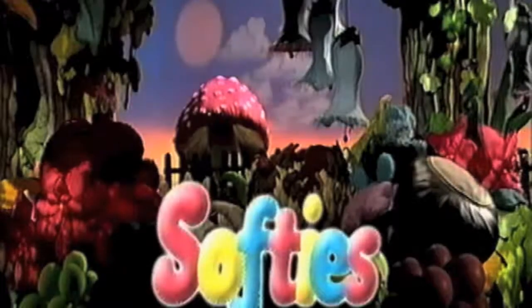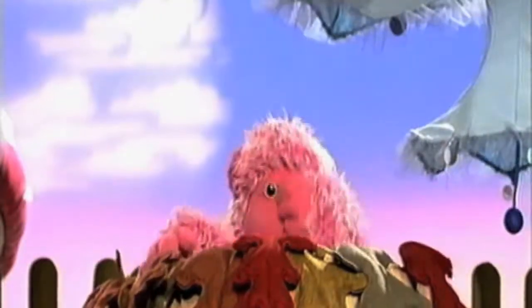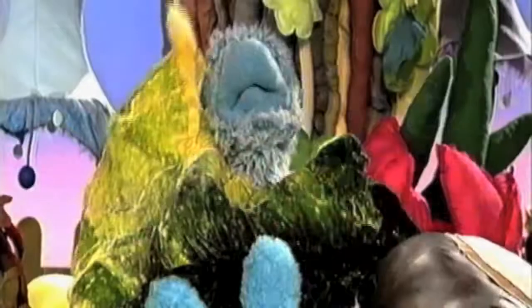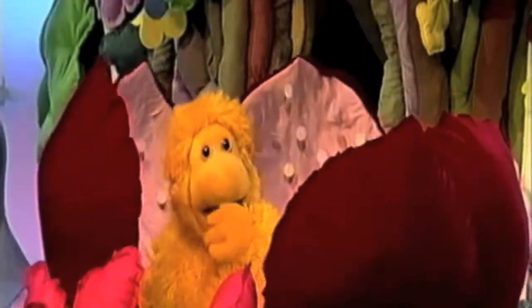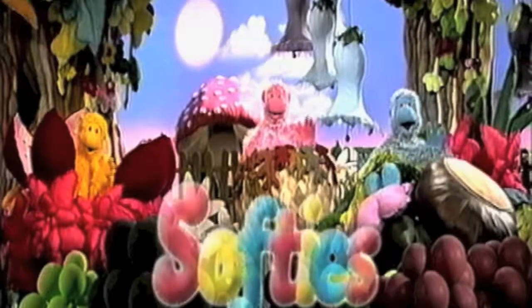Good morning, sunshine. Good morning, day. Good morning, softies. Come out and play. Coffee, cozy, and cuddle too. Say good morning to you.